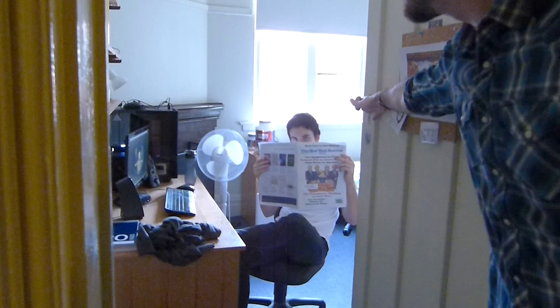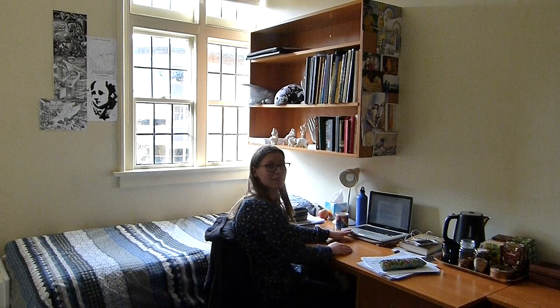Next up, let's have a look at what an average second year room looks like. And this is the average first year room.